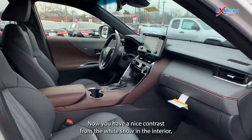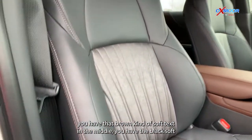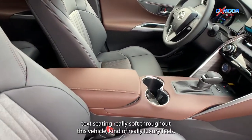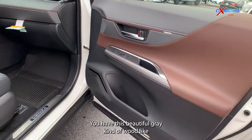You have a nice contrast from the white. In the interior, you have that brown kind of soft-tex, and in the middle you have the black soft-tex seating. Really soft throughout this vehicle — kind of a really luxury feel. You have this beautiful gray, kind of wood-like trim.